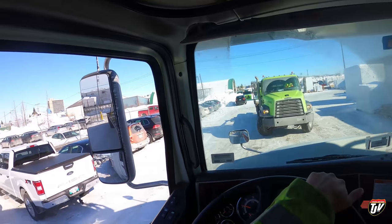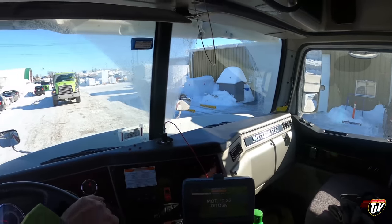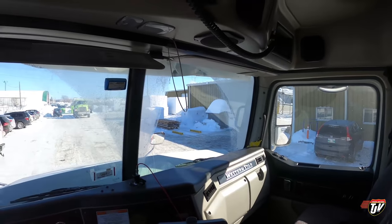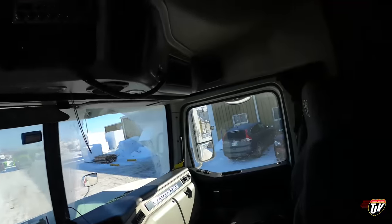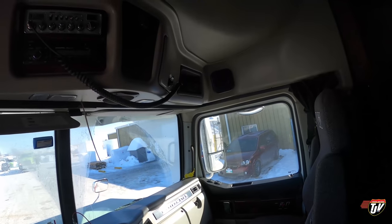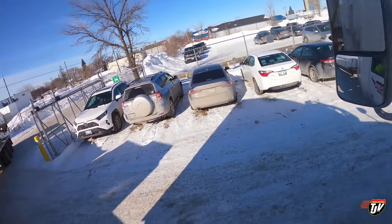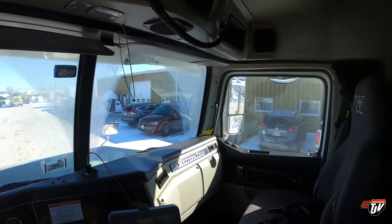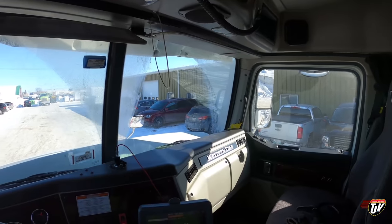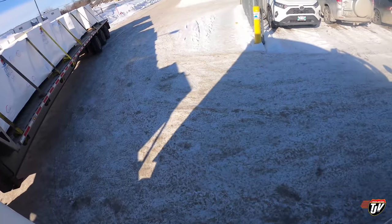Let's bring her right up close to that post right there and then cut her hard. Okay, just like that — I don't want to hit the post on this side. Backing up, careful there. Sorry if I'm giving you guys a bit of motion sickness here, there's a lot to watch out for on my end. At the same time you don't want to jackknife.